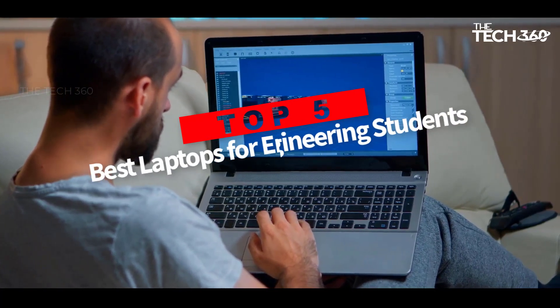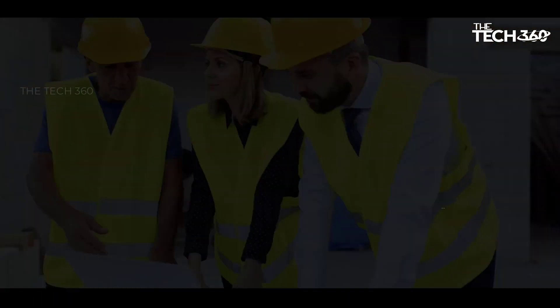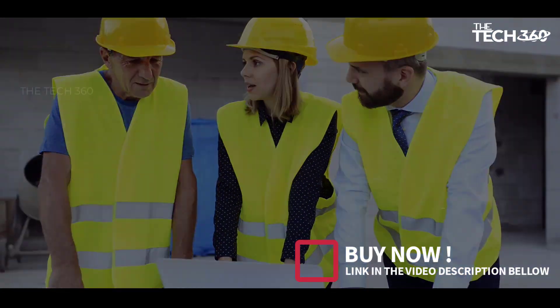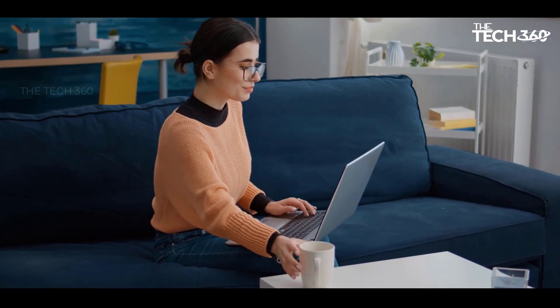Are you looking for the top 5 best laptops for engineering students? In this video we will look at some of the best laptops for engineering students on the market. Before we get started, we have included links in the description, so make sure you check those out to see which one is in your budget range.